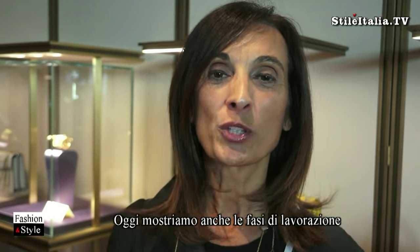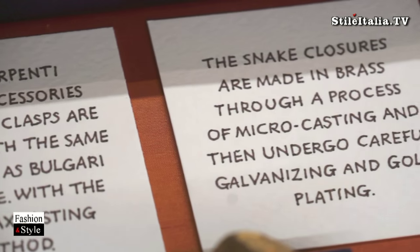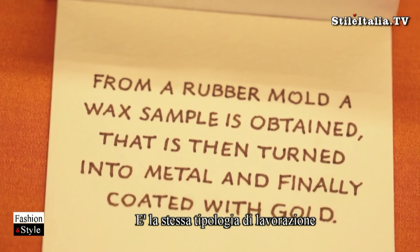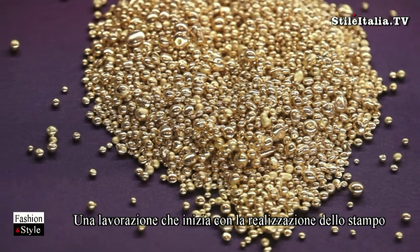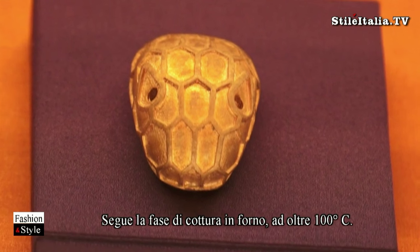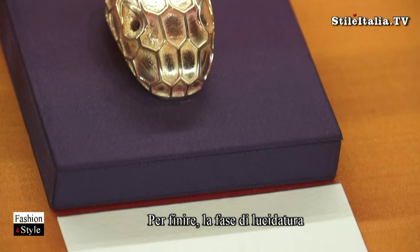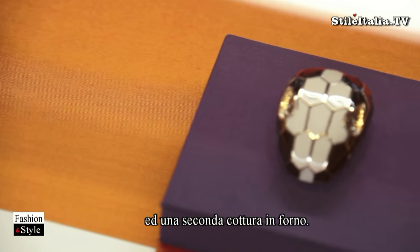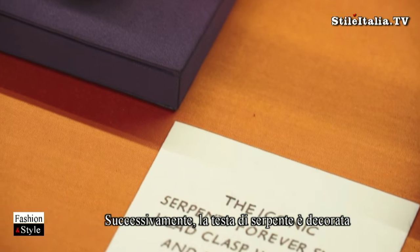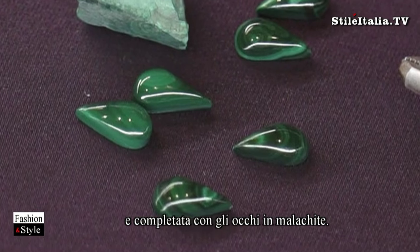We are also showing today how we actually are making the iconic clasp of the Serpenti Forever line. The process follows also our jewels — we really start from the waxing and the creation of the mold to create the shape of the closure. It is baked at over 100 degrees and then gets polished and baked again. The iconic Serpenti Forever snake clasp is then decorated with the black and white enamel and the malachite eyes.